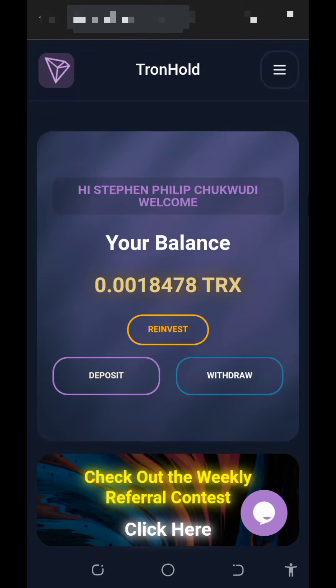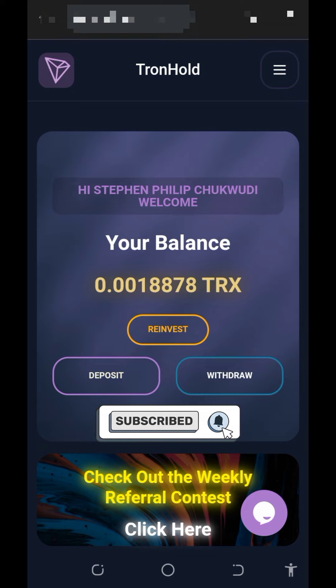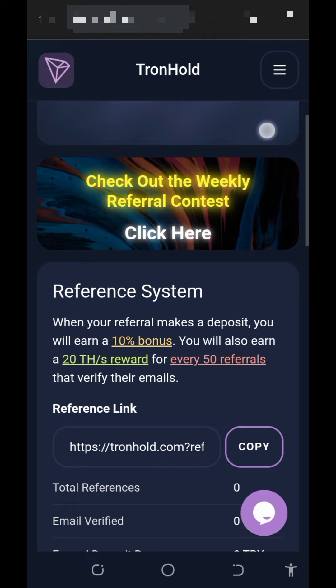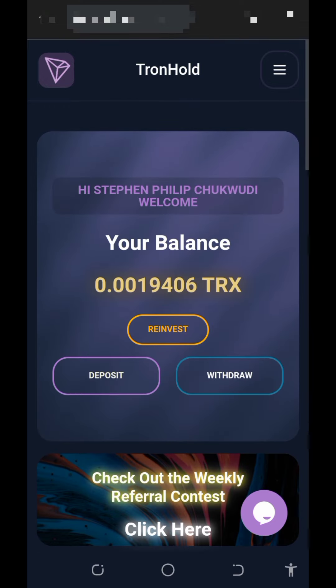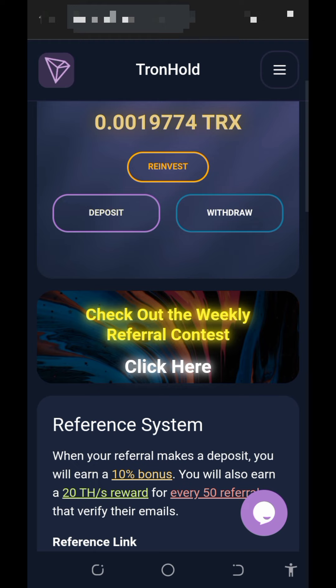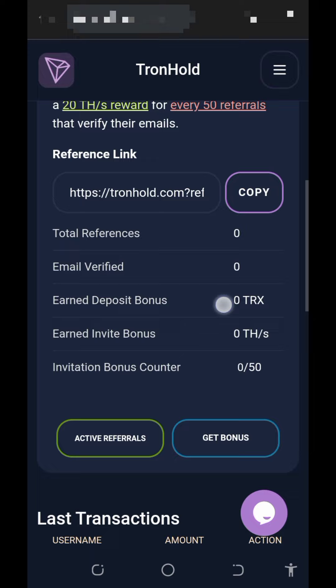Hi guys, welcome back to this update. We found this new T-Rex mining website and decided to make a video review about the platform. We just started using this platform today and we have an earnings balance on the screen. Make sure you tap the first link below this video description to create an account and start mining.